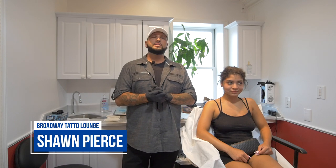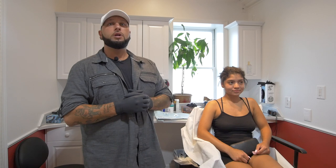What's going on guys? Sean Pierce here at Broadway Tattoo Lounge, South Amboy, New Jersey. Today, if you are watching this video, you're thinking about getting your cartilage done, or aka the helix.